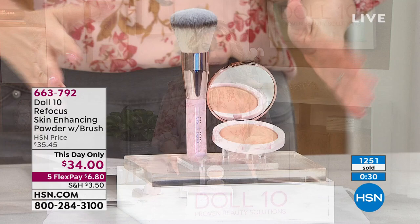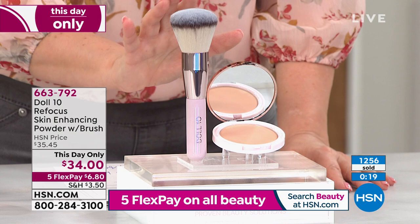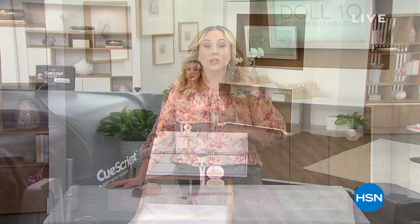More than half the day's quantity has already sold. Item number 663-792, this-day-only price — it'll be long gone before midnight. You would pay $34 just for this beautiful powder brush alone. The quality of the brushes is exceptional and cruelty-free — no little bunnies were harmed in the making of the brushes. We'll take a quick break and come back with more great items including mascara and eyeliner, so stay tuned.